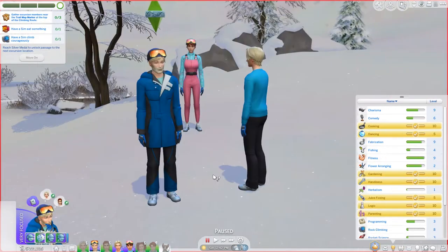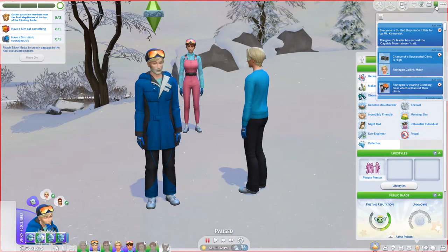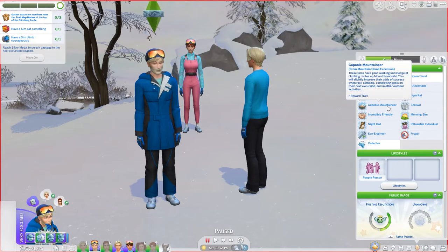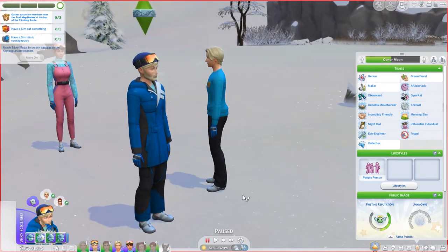We're on the third leg and we got the message that our leader got the capable mountaineer trait, which once they get to the final spot will be replaced with a different trait. It means they're better at going up Mount Kumarebi and it'll be easier on next excursions and other outdoor activities. So we need to have a Sim eat something.